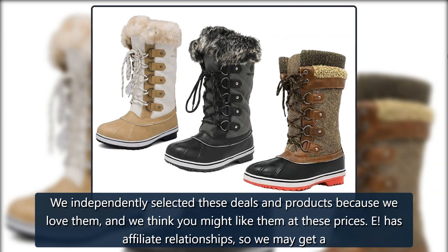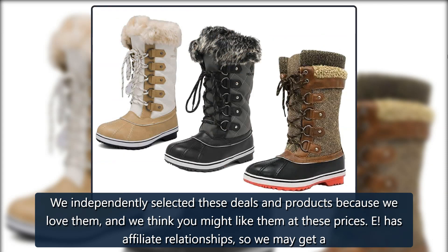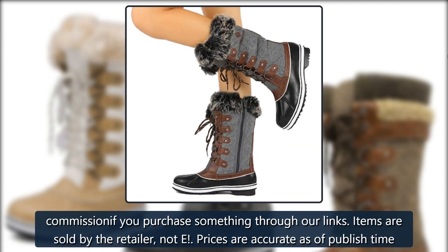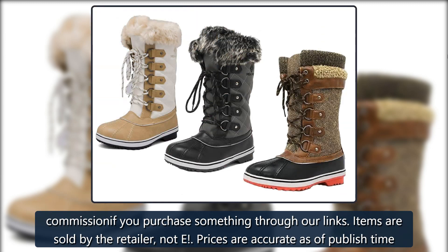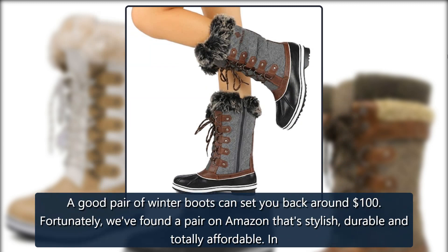We independently selected these deals and products because we love them and we think you might like them at these prices. This content has affiliate relationships, so we may get a commission if you purchase something through our links. Items are sold by the retailer, not us. Prices are accurate as of published time.